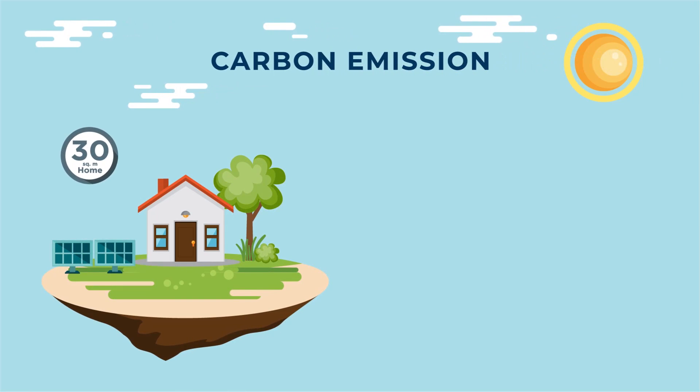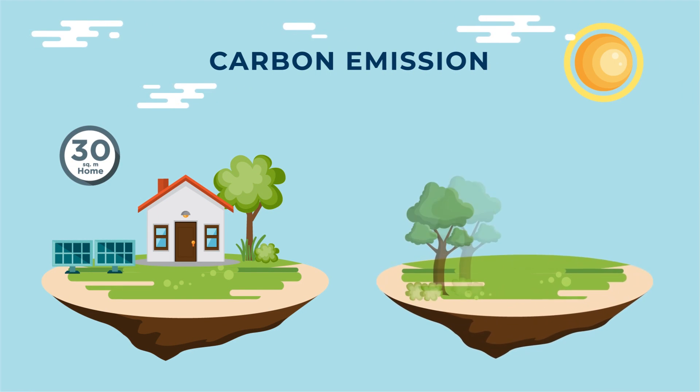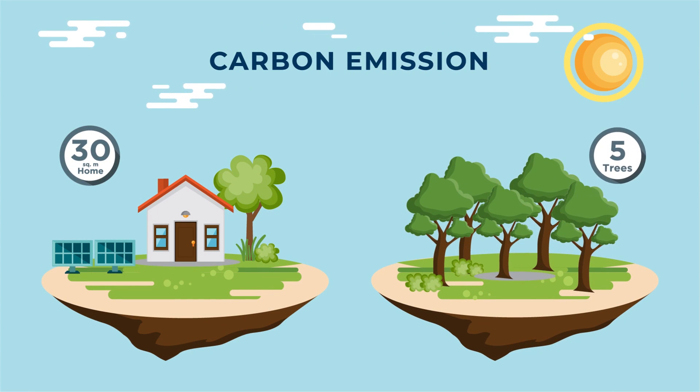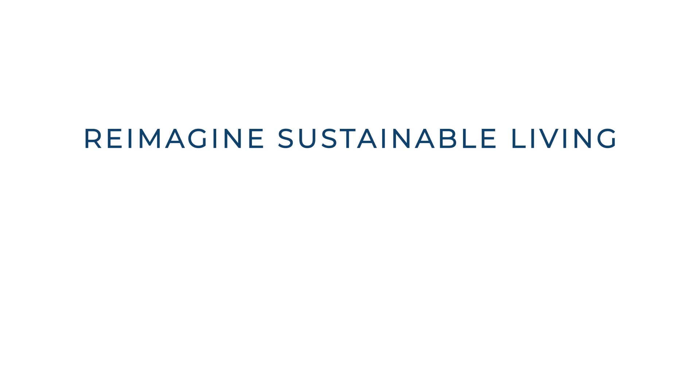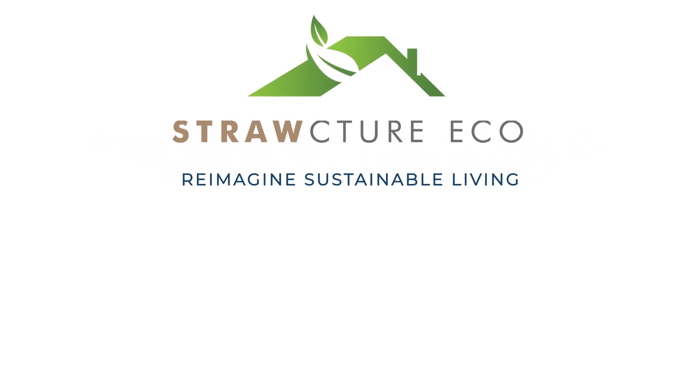A small 30 square meter house built using our panels is as eco-friendly as planting five trees that can store carbon for a hundred years. Pre-imagine sustainable living. Structure.